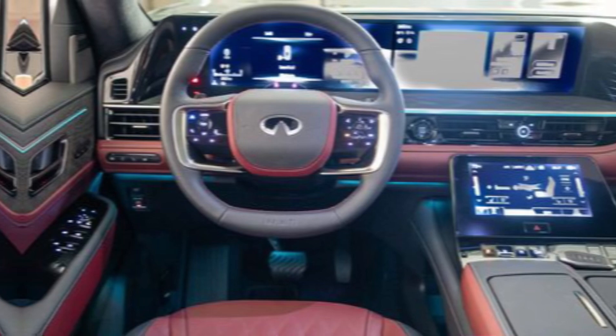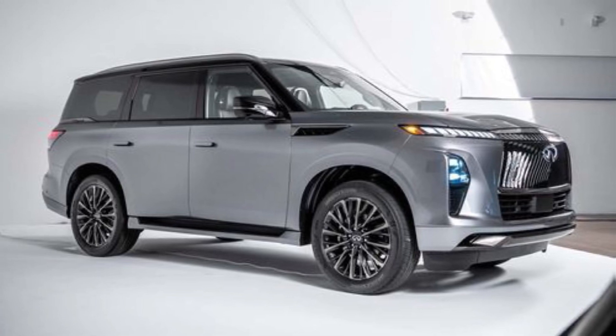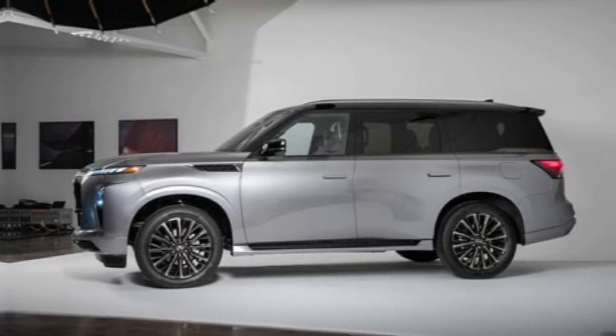The 2025 QX80 starts at $84,445 for the rear-wheel drive Pure trim. Prices climb from there, with the Autograph topping out at a hefty $112,590.